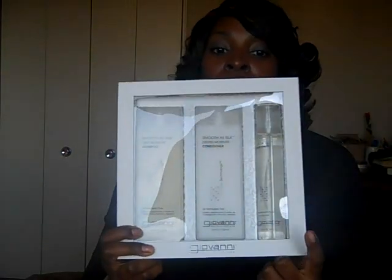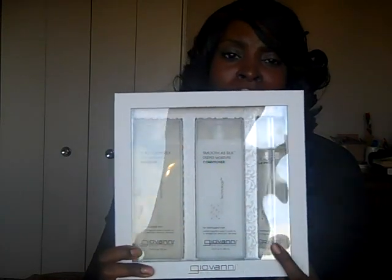It comes with shampoo, conditioner, and hairspray. I don't need the hairspray — I don't do any styles which require hairspray — but it came in the set. Only $12.99.